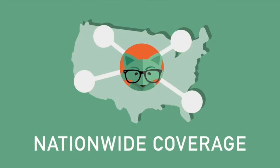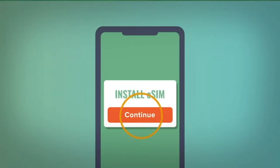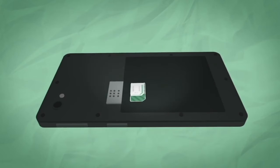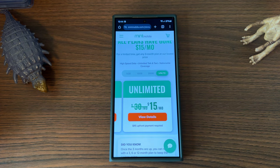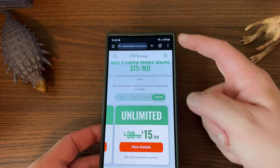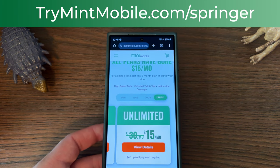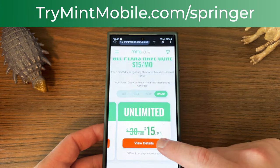All Mint plans come with unlimited talk and text, nationwide coverage, and mobile hotspot included. You can get either a physical SIM or an e-SIM. If you have a phone like the S24 Ultra that supports it, you don't have to wait for them to ship it out to you. We've been using Mint here in the Phoenix, Arizona area for about 17 months — my family switched and we love it, saving a ton of money over the big wireless carriers. Go to trymintmobile.com/springer — links in the pinned comment and description. It's a limited time deal, and 50% off the unlimited plan is an absolutely amazing deal.